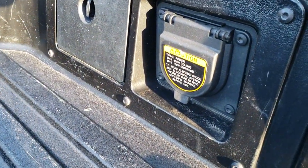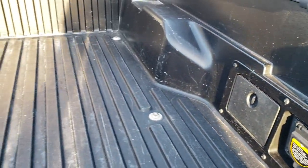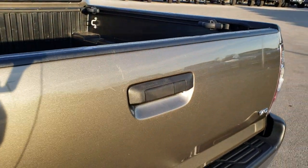You do get a 400-watt power outlet back here, which is nice. And you get the composite bed with the side box tie-downs. And that tailgate shuts nice and solidly.